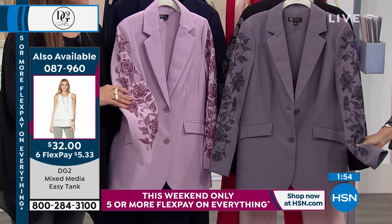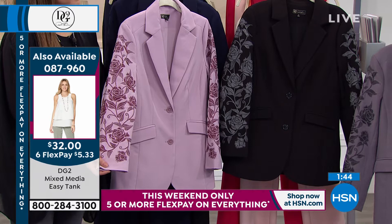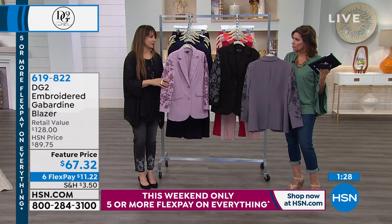This is real embroidery — not stamped on — beautiful embroidery all the way down the sleeve. Pick which color you want. What a great thing to have in your closet so that when an occasion comes up and you need something a little more formal, something that looks finished and makes you stand out — whether it's an interview or any event — you are standing classy, ahead of the class.